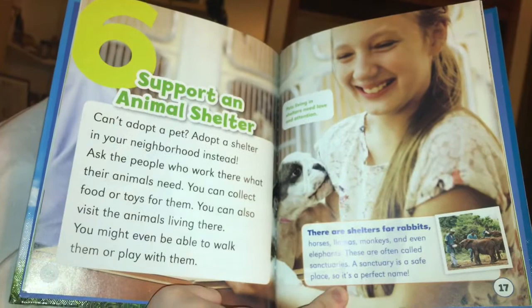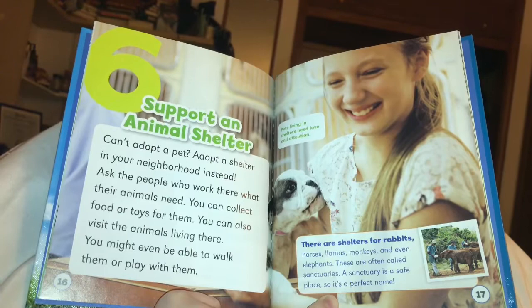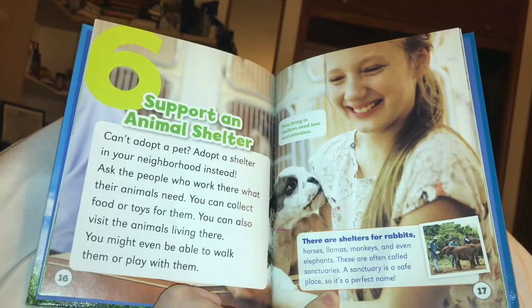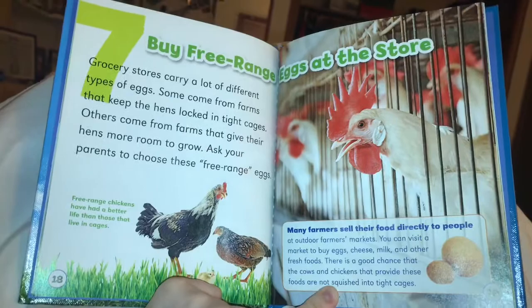Number six: support an animal shelter. Can't adopt a pet? Adopt a shelter in your neighborhood instead. Ask the people who work there what their animals need. You can collect food or toys for them. You can also visit the animals living there — you might even be able to walk them or play with them. Pets living in shelters need love and attention. There are shelters for rabbits, horses, llamas, monkeys, and even elephants.